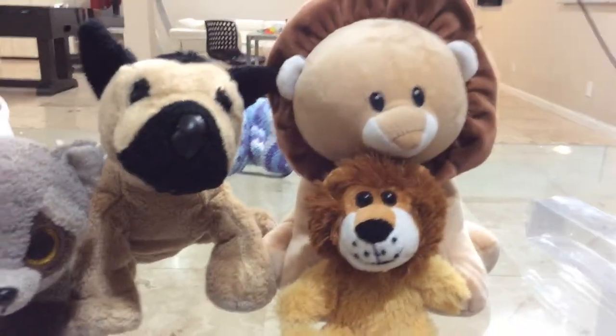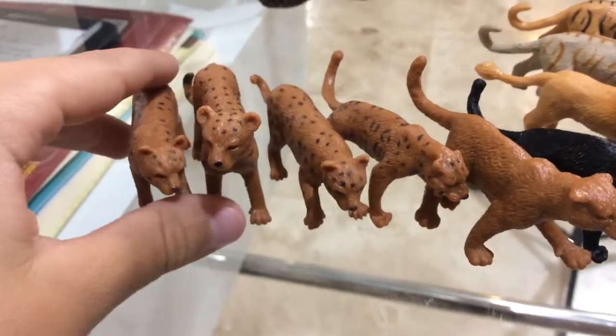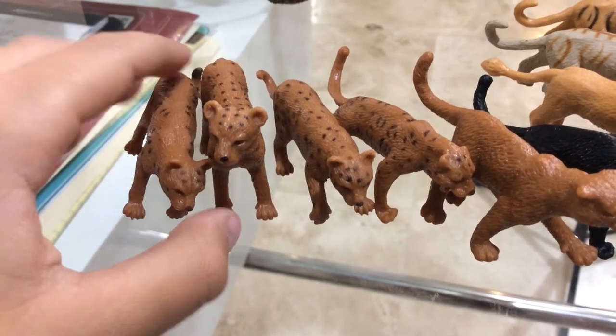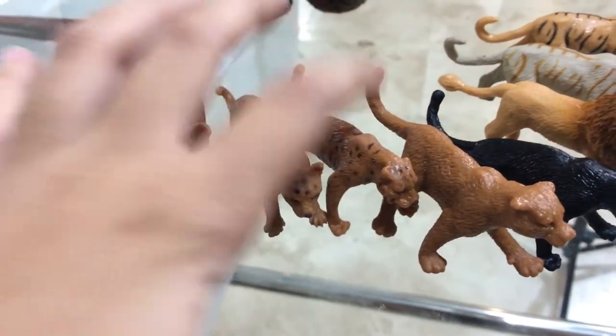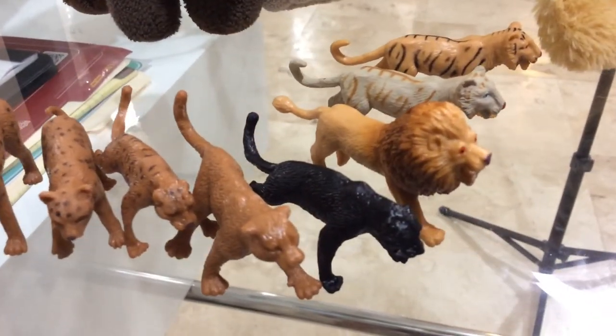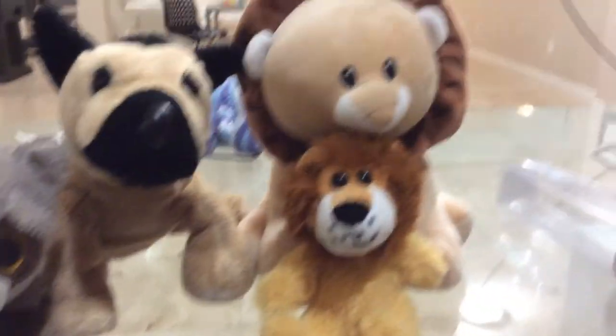And those are nine members of the big cat family. We'll show you them again: ocelot, cheetah, leopard, jaguar, cougar, panther, lion, white Bengal tiger, and a Siberian tiger.